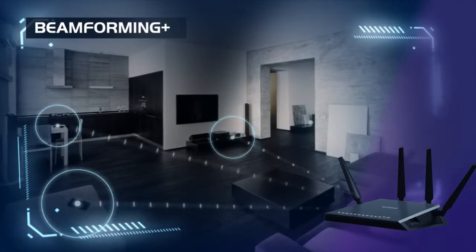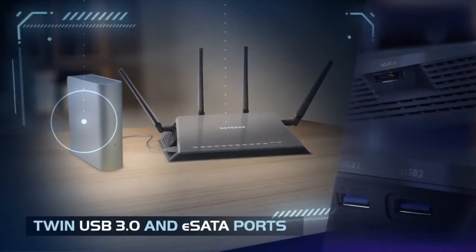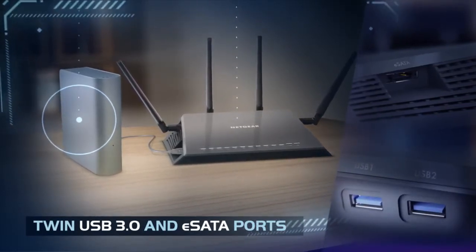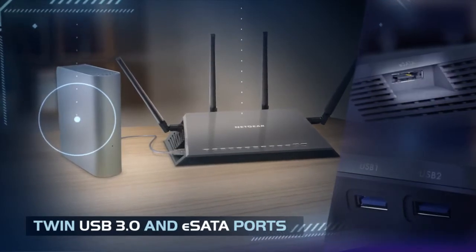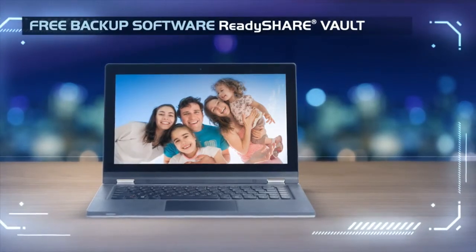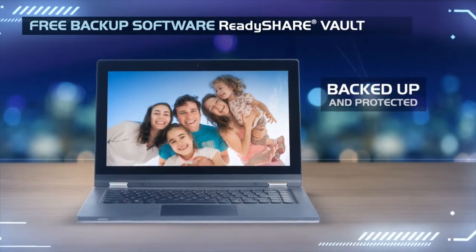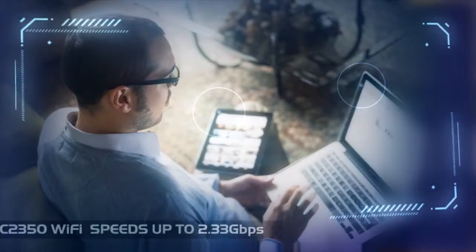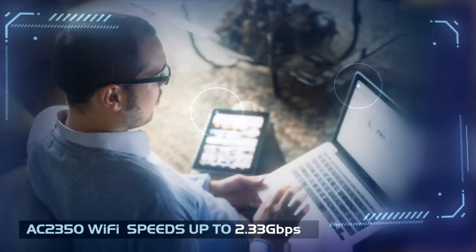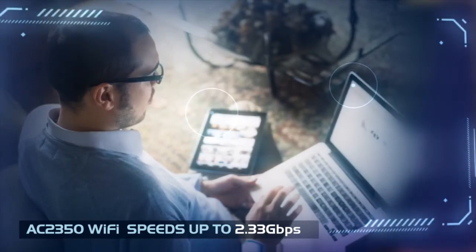The X4 takes home data storage to a whole new level. Wireless storage access is as easy as connecting your own external storage to one of the X4's two USB 3.0 or eSATA ports. This Wi-Fi access capability, along with a free Netgear ReadyShare Vault backup software, makes safeguarding PC files, photos, music and movies easier than ever. Take advantage of the 2.33 Gbps Wi-Fi to access files and stream content at speeds previously only possible with wired network connections.